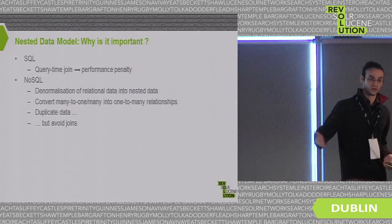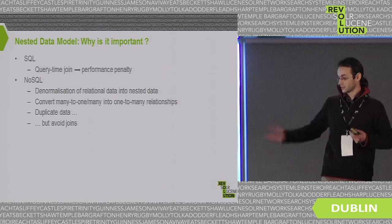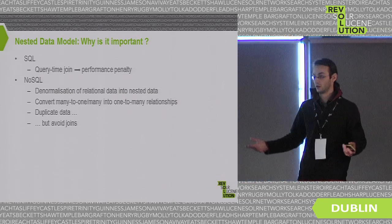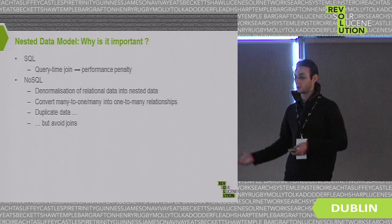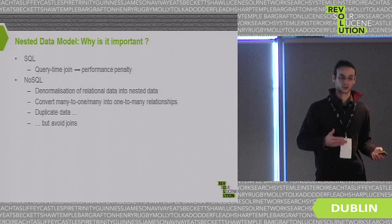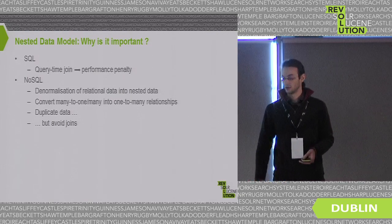This is also applicable in the search scenario. You are trading space for CPU time — you don't compute joins at query time; instead, you compute them at indexing or storage time. You are duplicating data, so you have to store more, but you avoid runtime joins entirely.